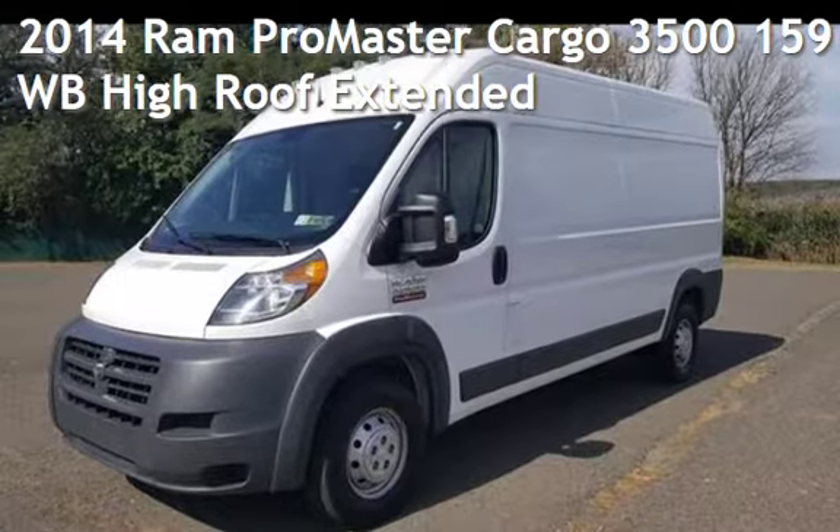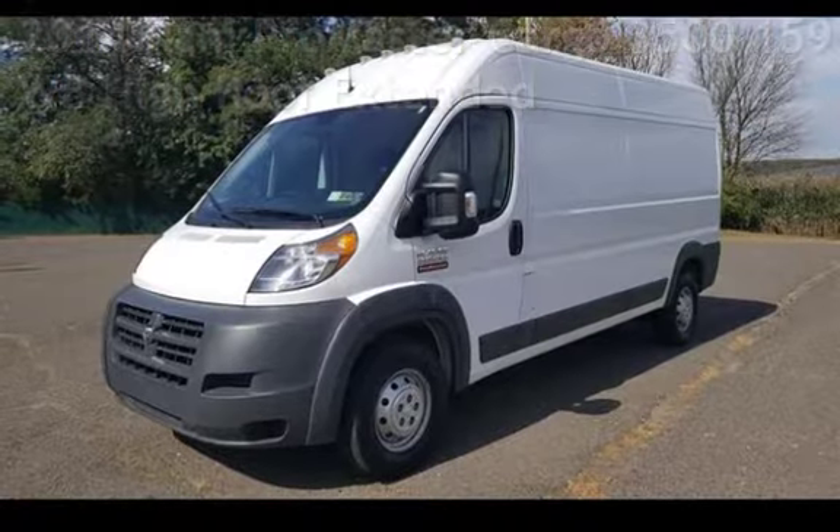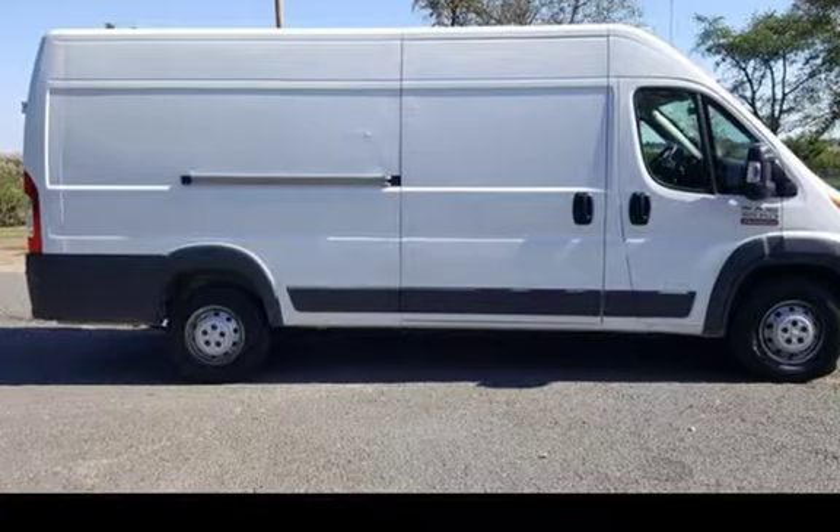Presenting a pre-owned 2014 Ram. This three-door van has a six-cylinder, 3.6-liter V6 engine, with front-wheel drive, and an automatic transmission.